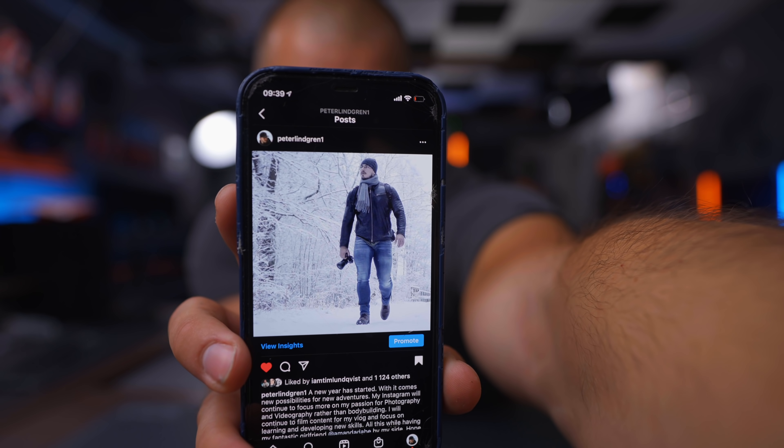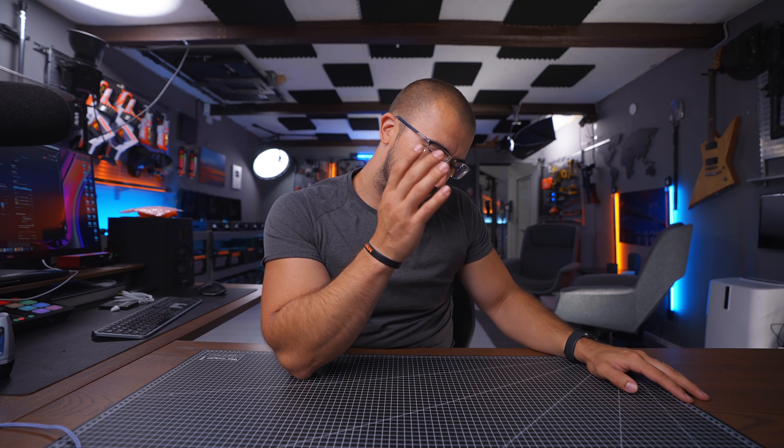We're going to go back to the beginning of 2018, which is almost three years ago — wow, time is moving. I posted a photo to my Instagram with the text: 'A new year has started. With it comes new possibilities for new adventures. My Instagram will continue to focus more and more on my passion for photography and videography, rather than bodybuilding.' At the same time, I decided I wanted to be more positive — I didn't want to have negative people around me or be a 'fikabod-snackar,' as we say in Sweden, where you sit around at your job and just complain about everything.